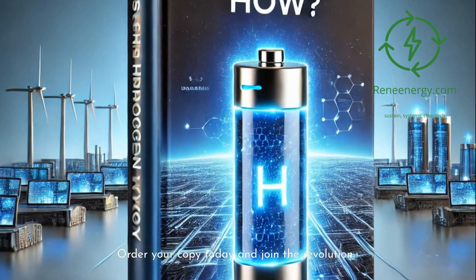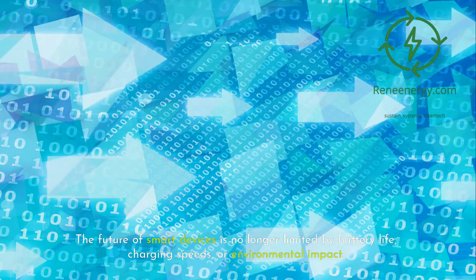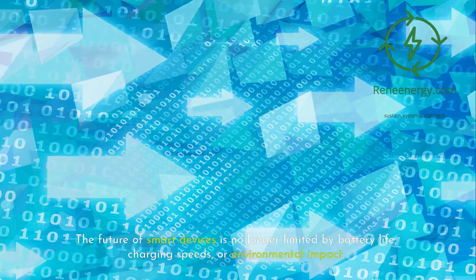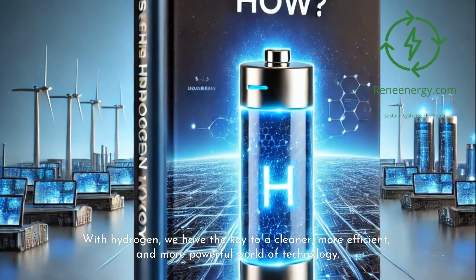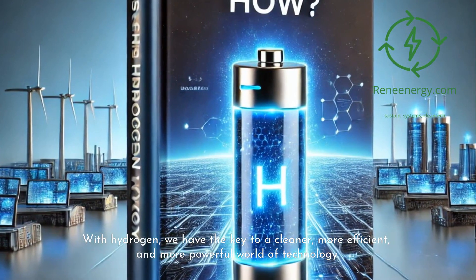Order your copy today and join the revolution. The future of smart devices is no longer limited by battery life, charging speeds, or environmental impact. With hydrogen, we have the key to a cleaner, more efficient, and more powerful world of technology.